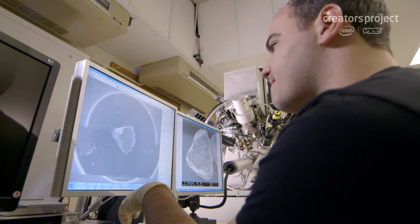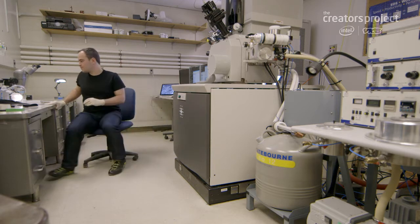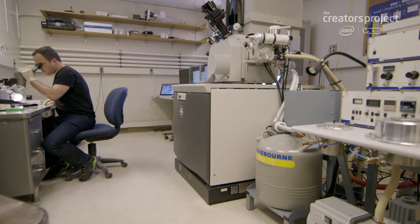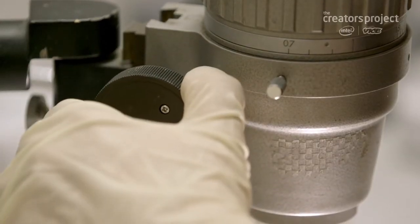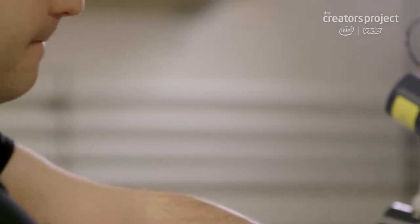I don't think I've ever worked on something that was this complicated and difficult. Over the course of four years, sometimes I asked myself, should I just do this in Photoshop? But you realize that it's not the same thing. In some ways, the final image carries with it the history of the process that you've developed.